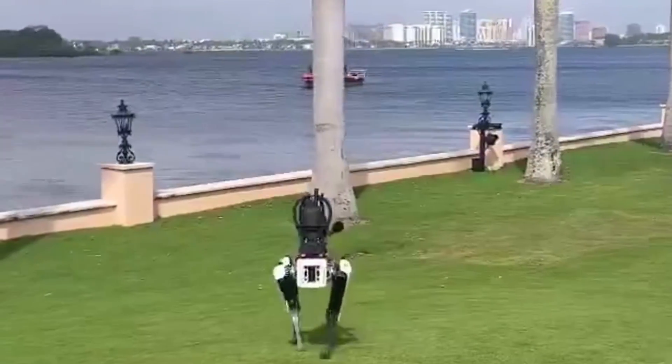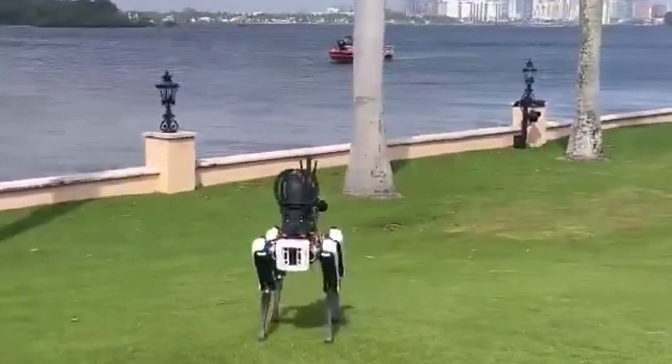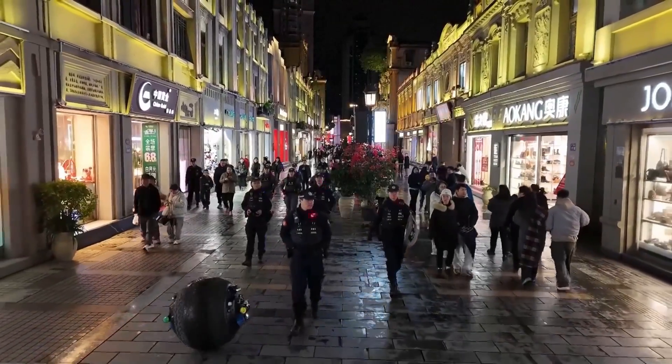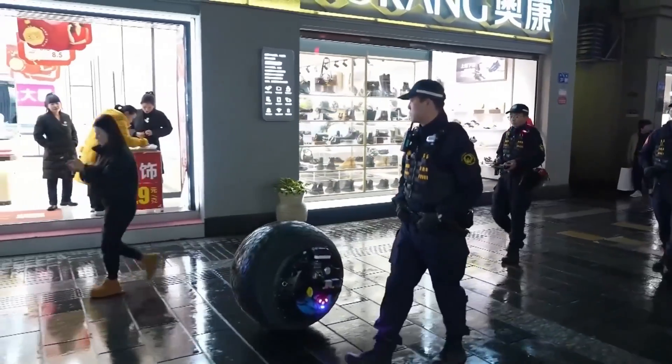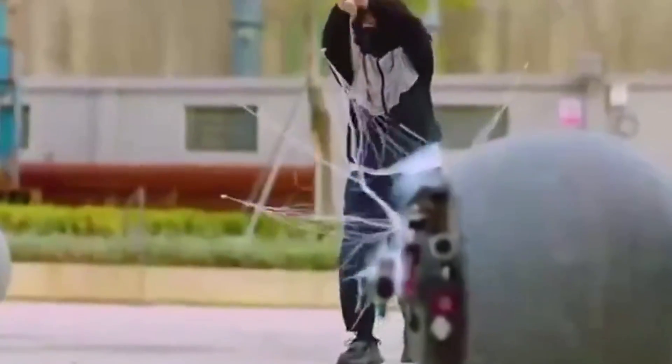By now, we all know that the future of law enforcement will likely rely heavily on robots. This is the most obvious sector for robotics because unlike humans, robots are free from corruption and bias, ensuring equal service to everyone in the community.